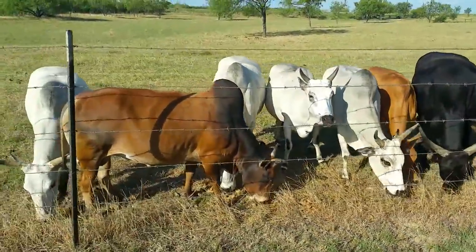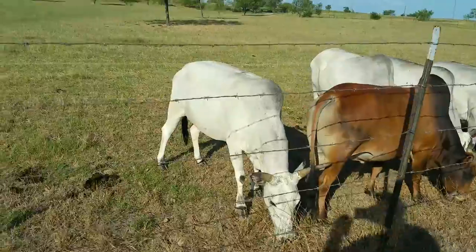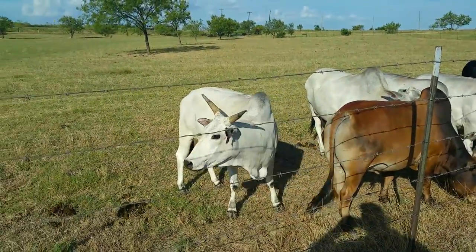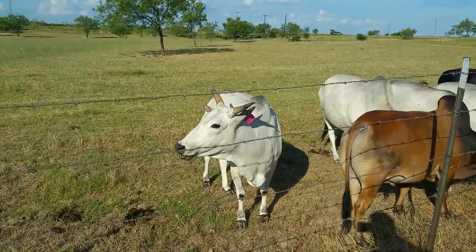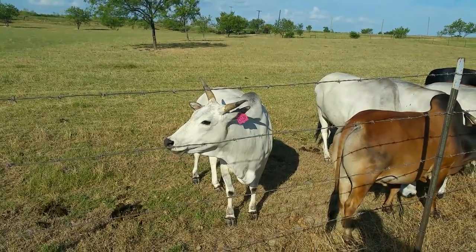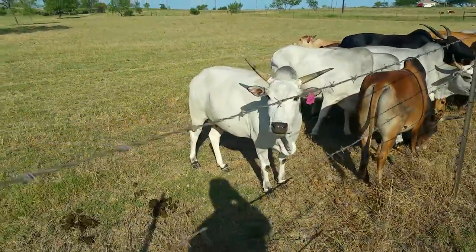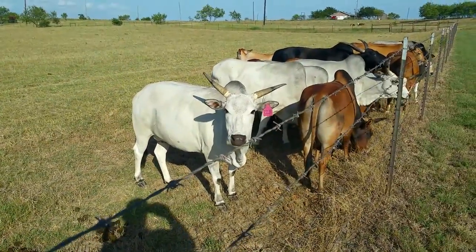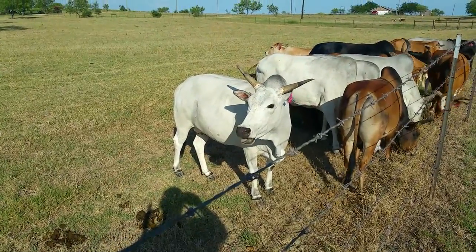Come down here. This is Princess Adeline. Princess Adeline is out of a permanent Grand Champion called Princess. There's kind of a great story with her. She's got a beautiful set of horns on her, a lot of body to her. This is probably one of my favorite cows.